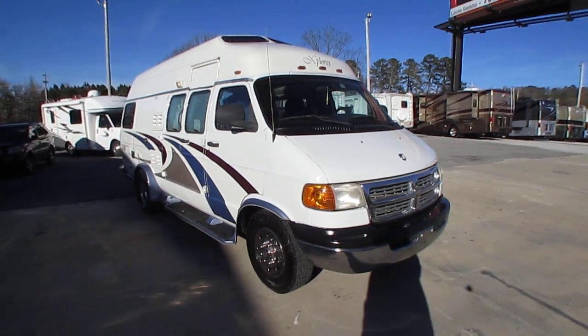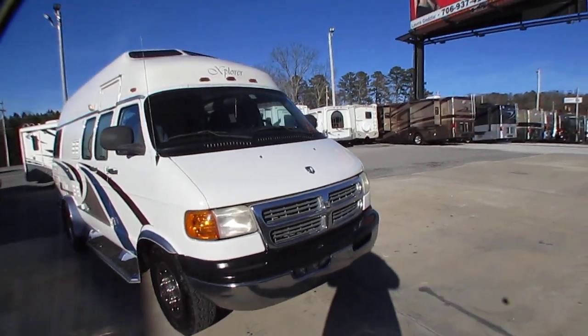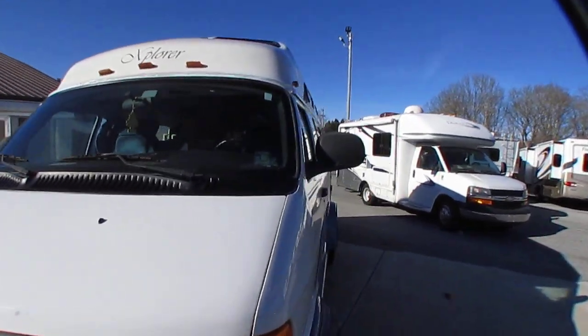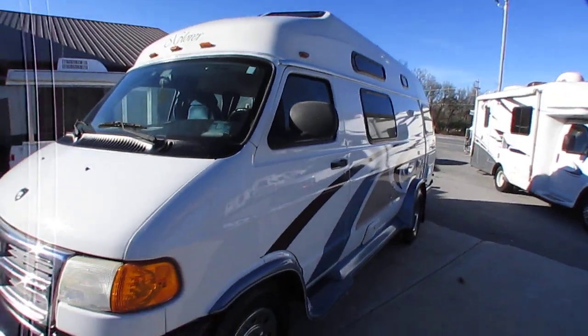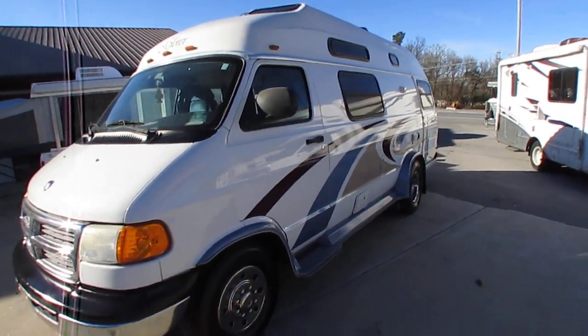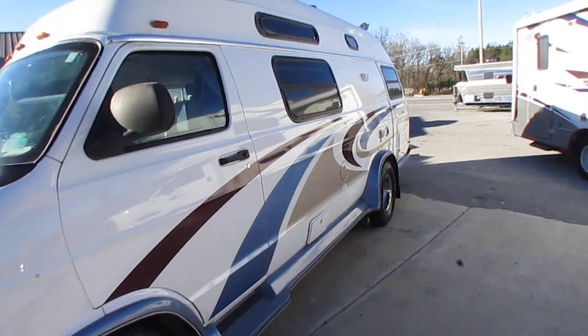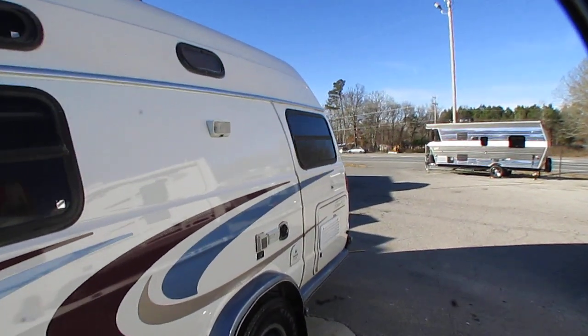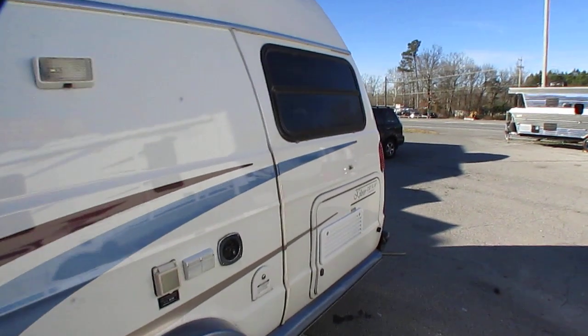This unit, folks, is in excellent condition. Looking around it you can see it looks great. Got good-looking tires on it. This unit was factory ordered — these people picked it up at the factory. I've got all the original paperwork.